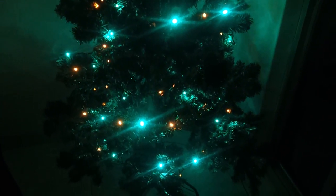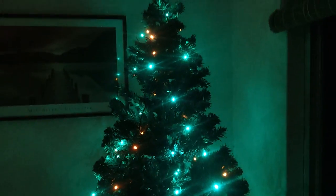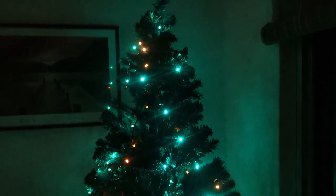But yeah, it's good. Anyway, that's my first Christmas tree in my apartment. I've been here for like almost four years now and never had a Christmas tree before.